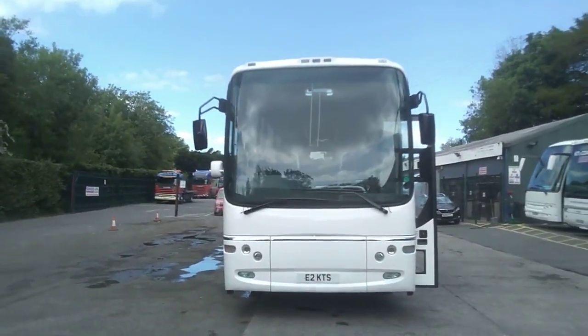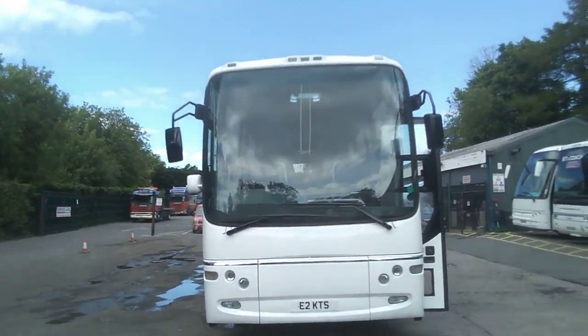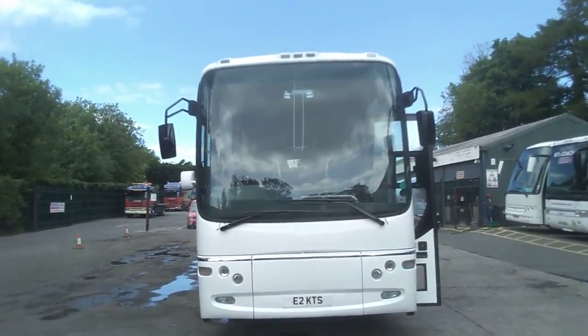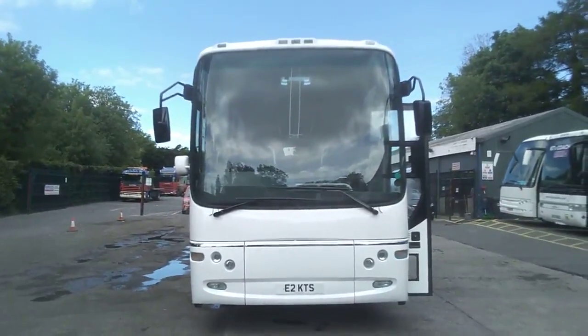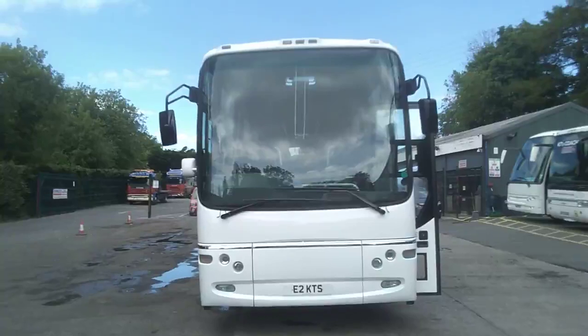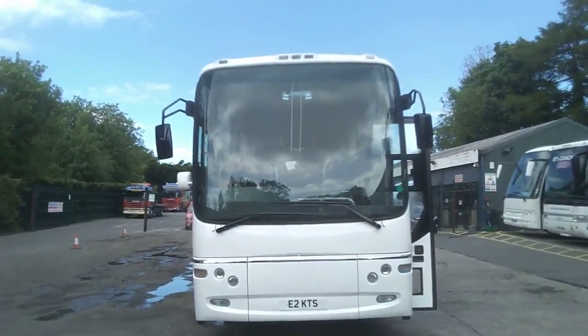To recap: it is a 2009 on an 09 Volvo B12M Plaxton Paragon 57-seat coach. The price of this vehicle is £54,950.